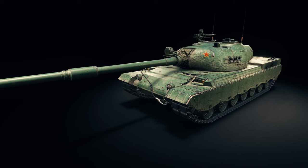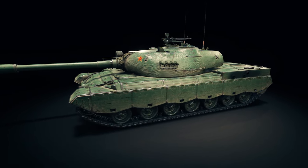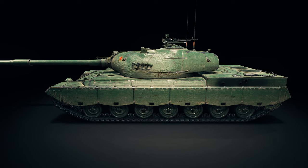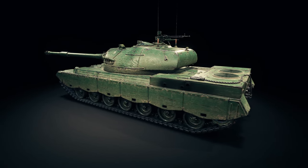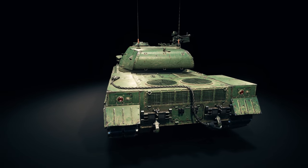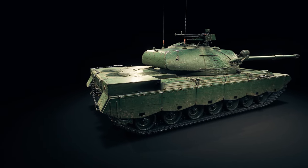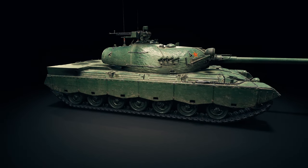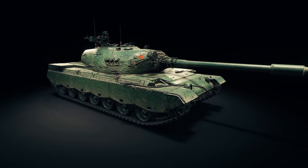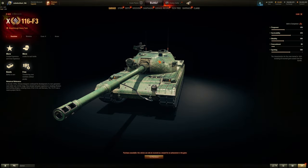It has a lot of armor, especially at the hull front, and practically no weak spot other than the commander cupola, which is pretty small. It's a very good breakthrough heavy tank that comes with a 130mm auto loader — not what you'd expect from a breakthrough tank. It's good for support, like the Kranvagn or T57 Heavy, but this thing has armor compared to the T57 Heavy and better hull armor than the Kranvagn.